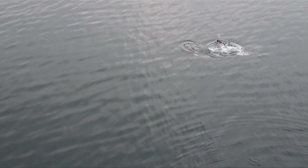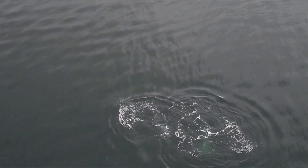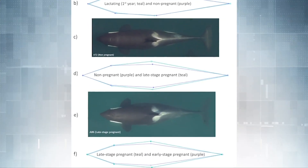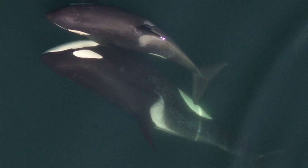But now researchers at OceanWise have developed an easier, accurate way of determining early pregnancy in killer whales. It comes after studying four years of photos of northern resident killer whales and comparing the images of whales that gave birth, going backwards to see the earliest signs that they were pregnant.